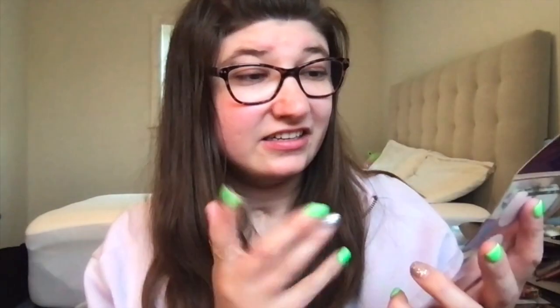I saw these in a pile and I was like, oh I'm going to try them — maybe use them in the corners of my journal. I'm not sure, but that's why I like those.